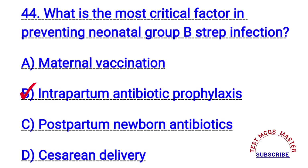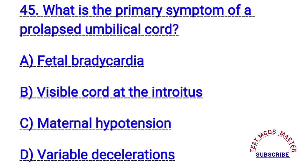Question number forty-five. What is the primary symptom of a prolapsed umbilical cord? The right answer is B. Visible cord at the introitus.